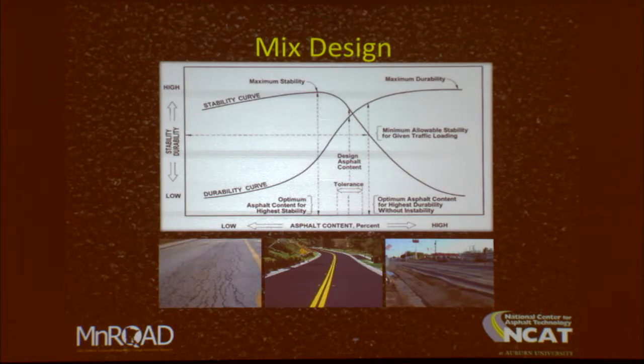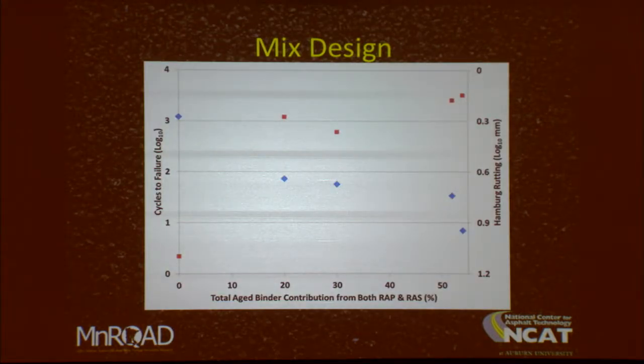This is a graph we were all taught in my generation: dry mixes aren't going to rut but they're going to crack, and rich mixes aren't going to crack but you have to worry about rutting, so we want to be somewhere in the middle of those curves in order to give a pavement that performs really well. Credit to Shane Buchanan — I got this slide from his presentation on balanced mix designs and I think it illustrates the point really well.